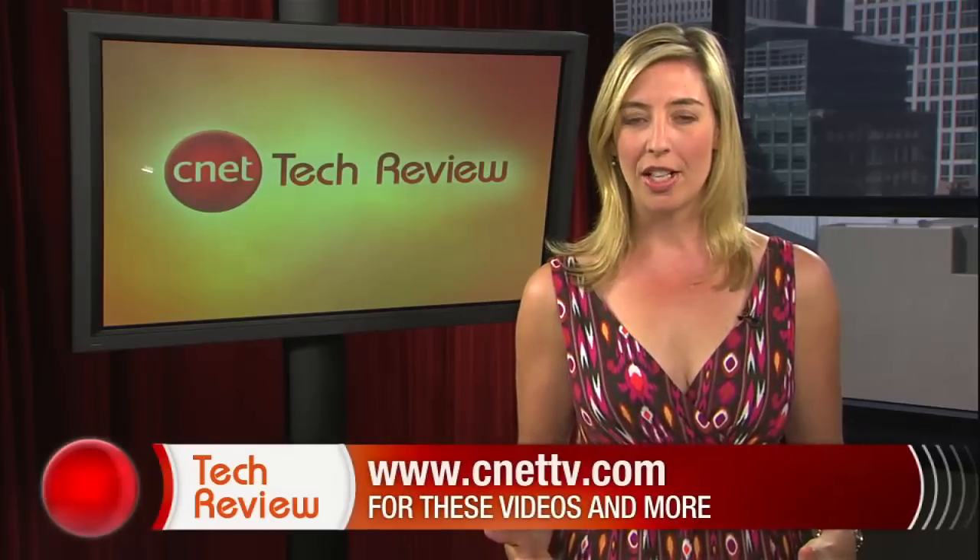All right folks, that's our show. Join us next week when we'll have our first look reviews of the new iPod Touch and a whole lot more. Until then, there are tons of great videos available every day at CNETtv.com. Hey, enjoy your Labor Day weekend. See you next time and thank you for watching.